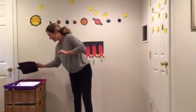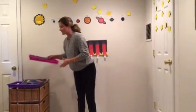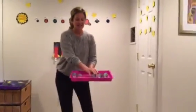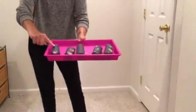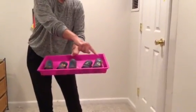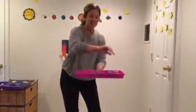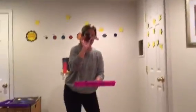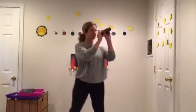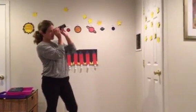Five telescopes. The telescopes are right here. Can you help me count the telescopes? One, two, three, four, five. Five telescopes. There's another telescope like this that you can make in your learning packet. You can use the telescope to look at the stars.